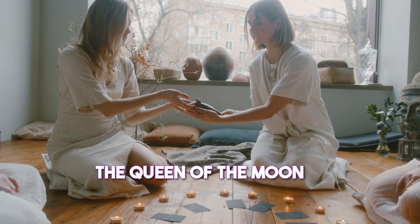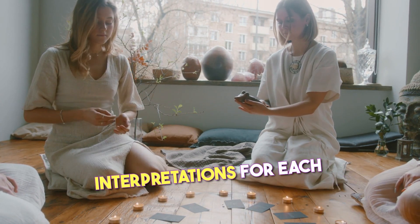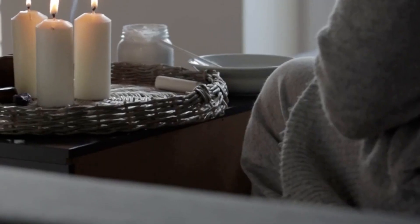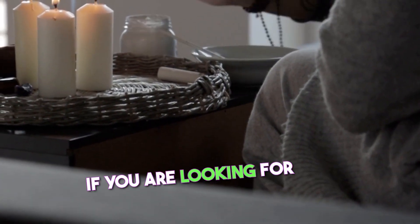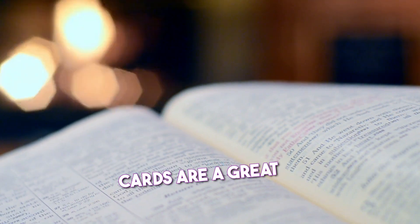The Queen of the Moon Oracle Cards come with a 120-page guidebook that provides detailed interpretations for each card. The guidebook also includes information on how to use the cards for divination, journaling, and other creative practices. If you are looking for a deck to help you connect with the moon's energy and guidance, the Queen of the Moon Oracle Cards are a great option.